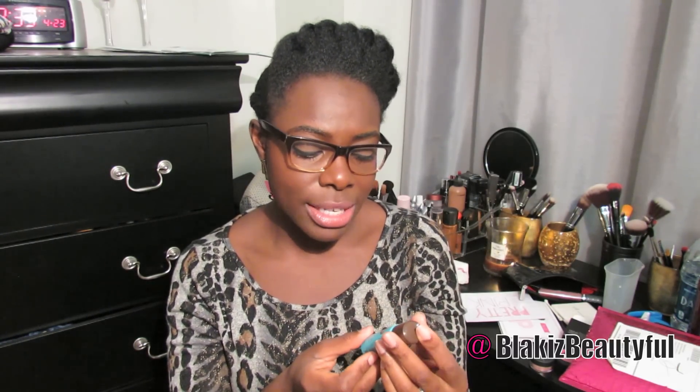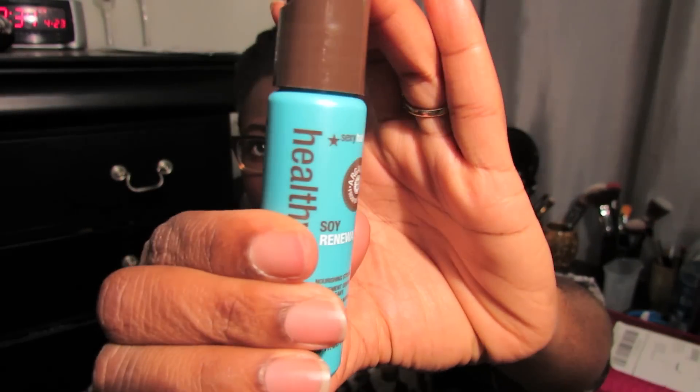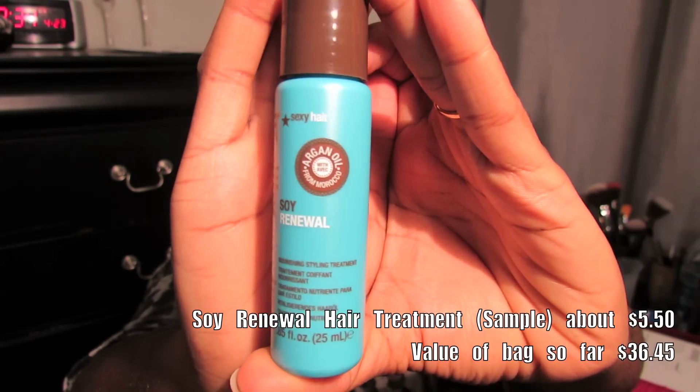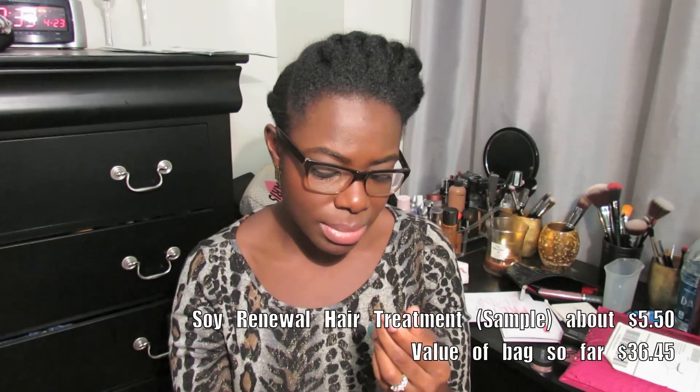Something else is from Healthy Sexy Hair — this is the second thing we've gotten from them; the last was a hairspray. This is the Soy Renewal Argan Oil Nourishing Styling Treatment. It seems like something you can use for blow-drying or to dry hair and reduce frizz.